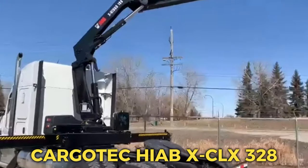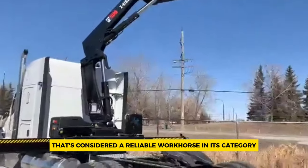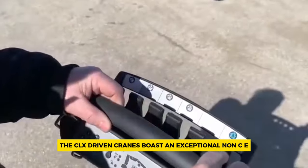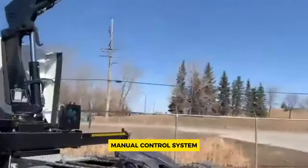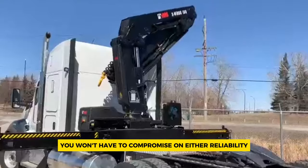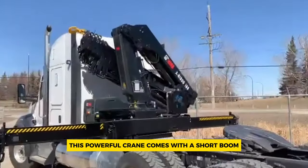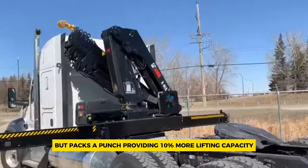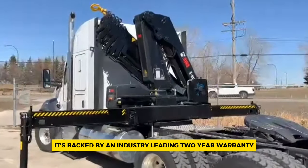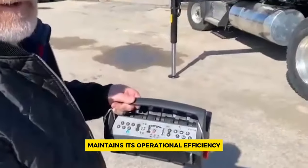Number 5: Cargotec HIAB-XCLX 328. The HIAB-XCLX 328 is a heavy-duty loader crane that's considered a reliable workhorse in its category, designed to handle demanding tasks effectively. Unlike other loader cranes, the CLX-driven cranes boast an exceptional non-CE manual control system, setting them apart in terms of quality and performance. By choosing this model, you won't have to compromise on either reliability or safety — it offers all the features that HIAB is renowned for. This powerful crane comes with a short boom but packs a punch, providing 10% more lifting capacity than similar models on the market. Moreover, it's backed by an industry-leading 2-year warranty, complemented by a 3-year coverage for steel parts, ensuring that the crane maintains its operational efficiency over an extended period.